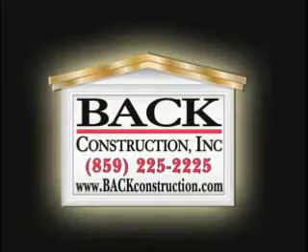It's a fabulous job and I know she's got to be ecstatic. If you have questions for Rob, you can reach them by calling the office at 859-225-2225, or check them out online at www.batconstruction.com. Thanks Rob. Thank you.